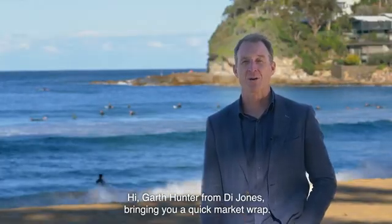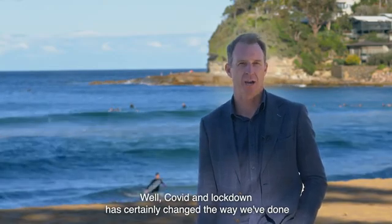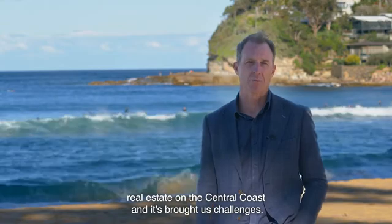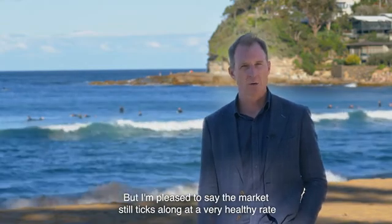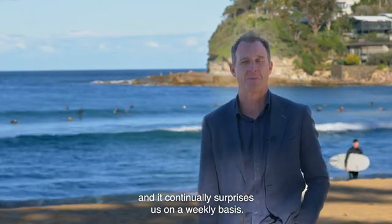Hi, Garth Hunter from Die Jones, bringing you a quick market wrap. COVID and lockdown has certainly changed the way I've done real estate on the Central Coast and it's brought us challenges, but I'm pleased to say the market still ticks along at a very healthy rate and it continually surprises us on a weekly basis.